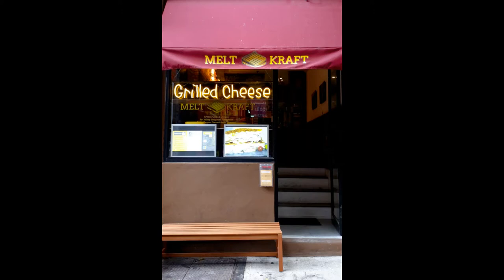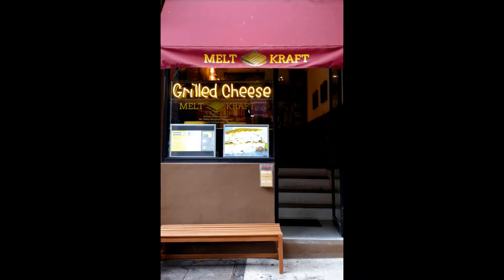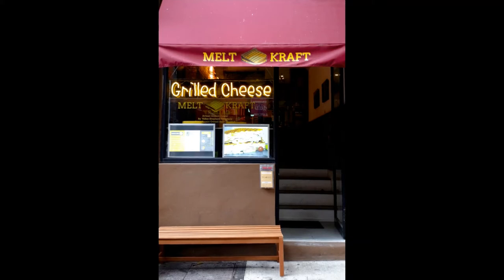Meltcraft is a Greenwich Village favorite. I like pizza, and I also like grilled cheese sandwiches. If you think about it, pizza and grilled cheese is the same concept: crust, cheese, and toppings. Try the Melter Skelter — three different cheeses, pickled green tomatoes, jalapeños, barbecued potato chips, and watercress. Or check out the Brielli: brie cheese, cranberry chutney, caramelized onions, and toasted pine nuts. This joint brings grilled cheeses to a whole new level.